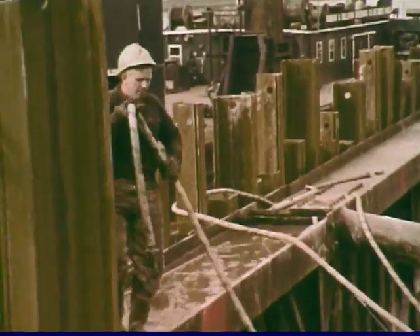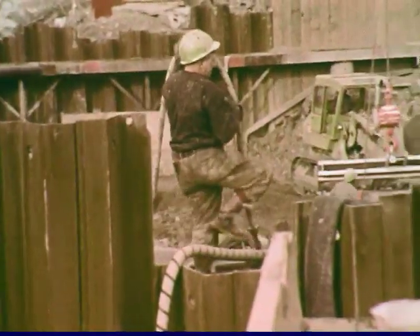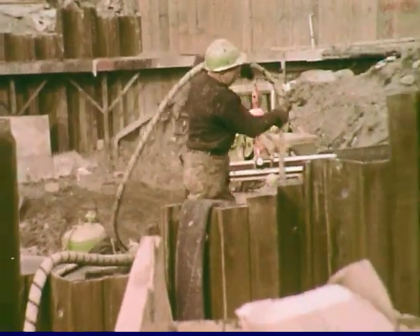The Welfare Island shaft is sunk at the edge of the West Channel. This cofferdam is sealed with concrete to prevent flooding. Overburden is hoisted out in a battleship bucket.